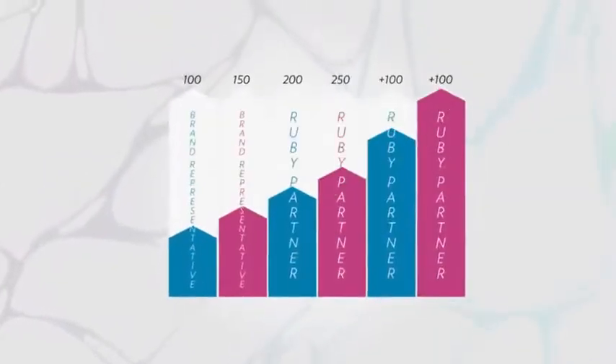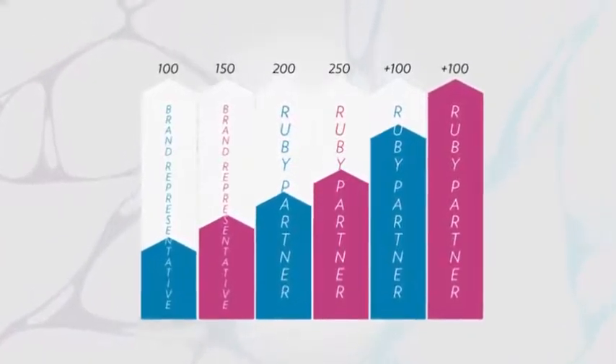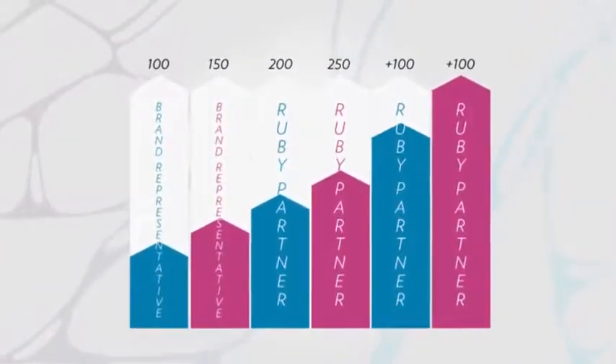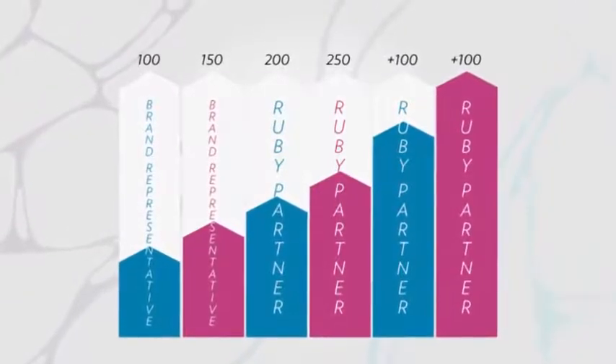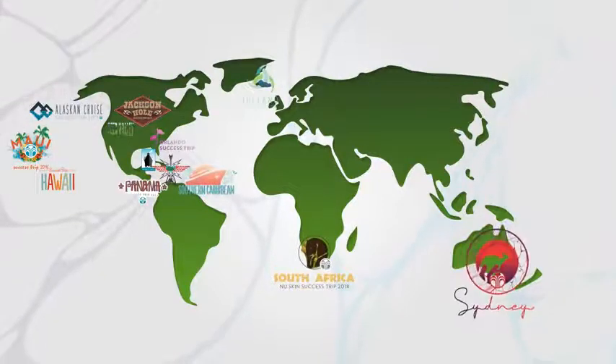Here is some excellent news. For each qualification period, your targets will increase, but you can still earn another success trip. Simply continue growing your sales organization and sales volume. There is no limit to the number of trips you can earn. Keep growing your business and keep attending.